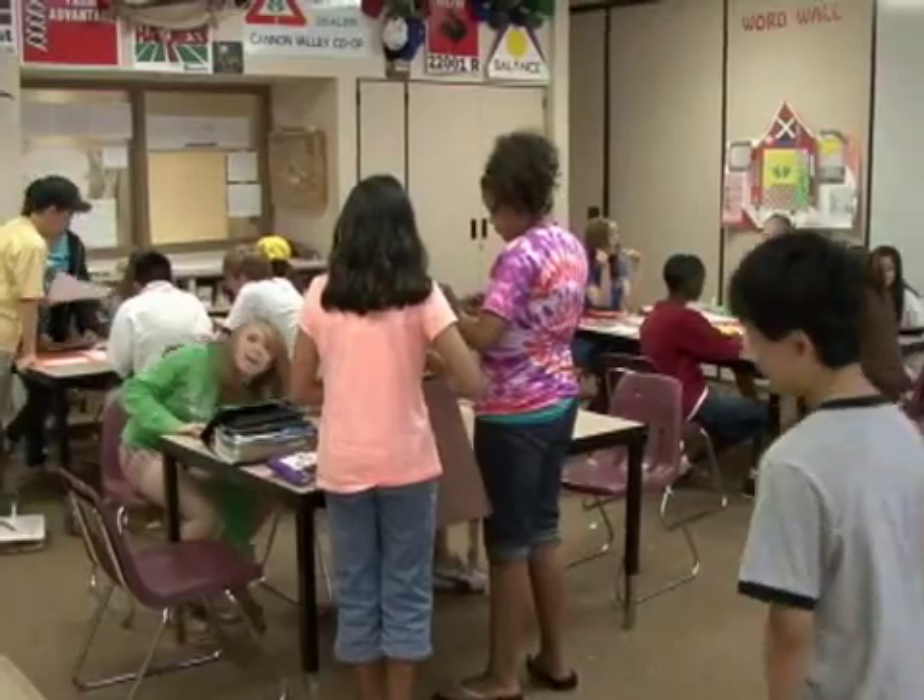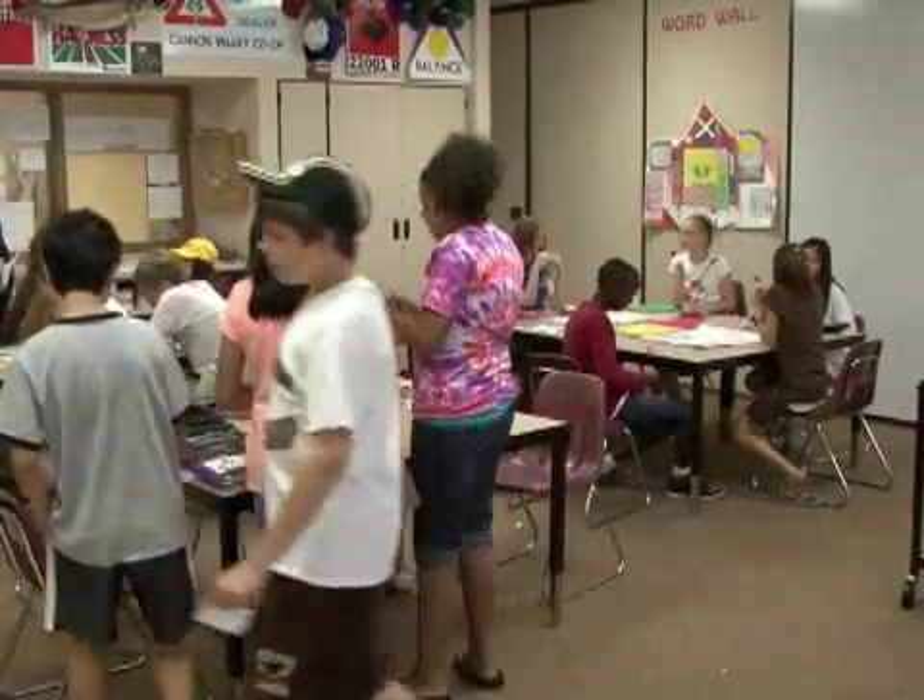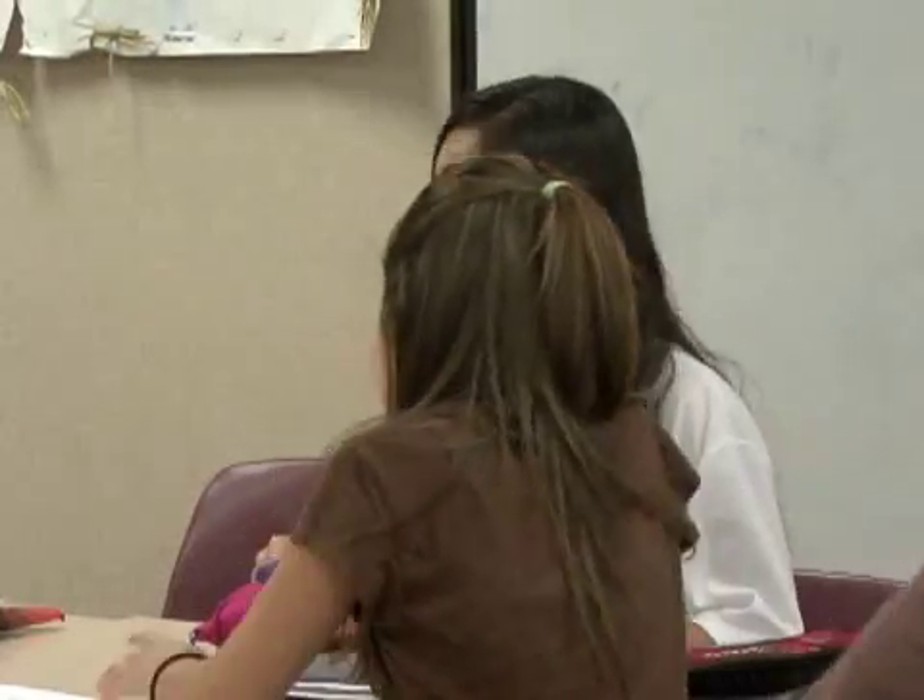Now, in your school, you use the approach of houses. Explain a house. We've got about 190 kids in a house, and what we have are six different classes — they're core classes — that these kids are all together for. They leave the house for two classes a day that would be electives, but their math, science, English, communications, and history teachers all have the same kids.